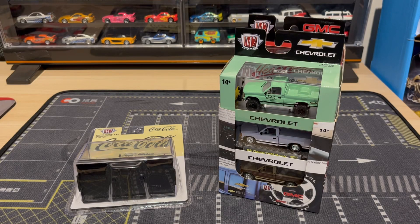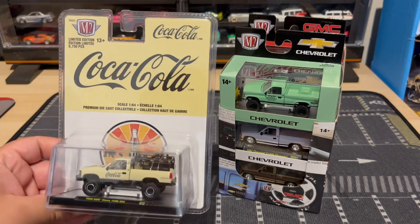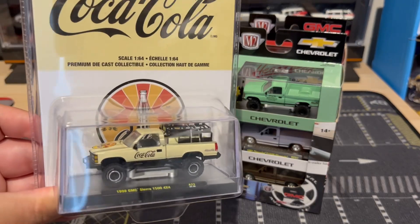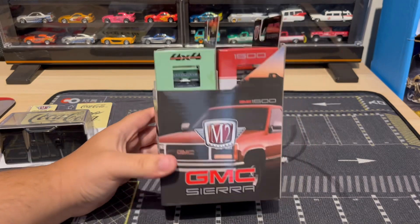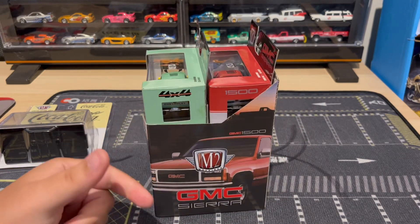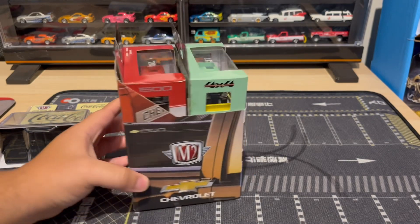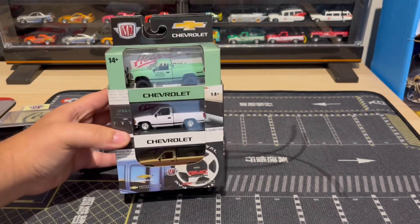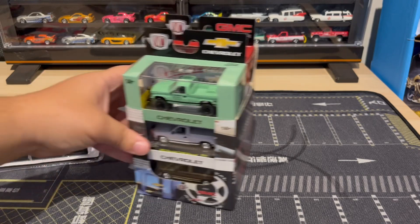I really don't collect M2 machines that much, but I really like this casting of this truck that they make, so whenever I see it I pick it up. Found this one at Walmart the other day — Coca-Cola, really nice — and just got this one in the mail. It's got the truck all over the shipper box: Chevrolet M2 Machines 1500. Let's go ahead and take these out and see which ones I got.